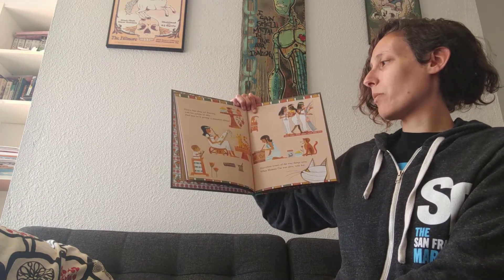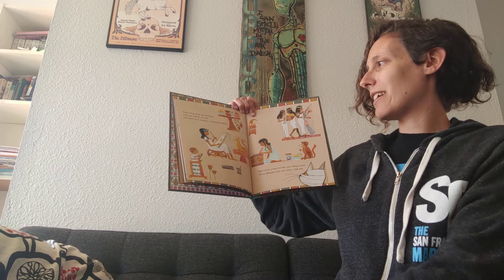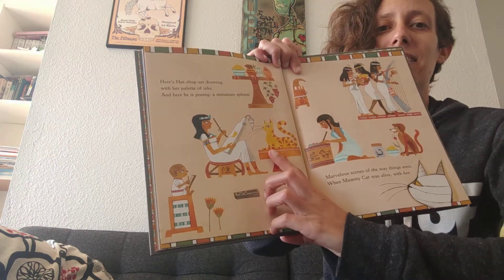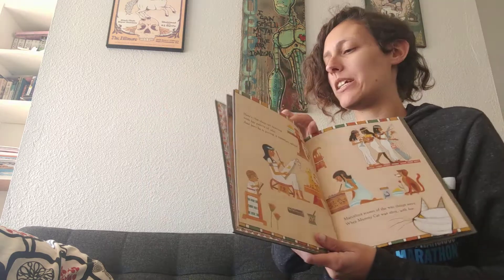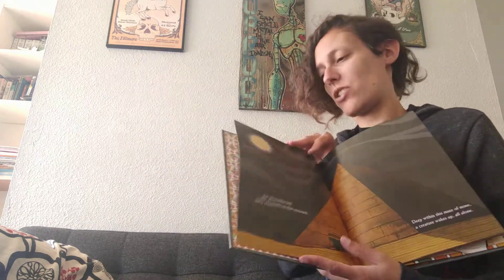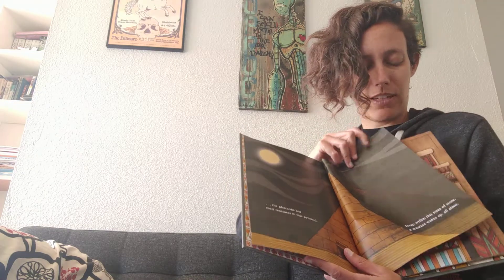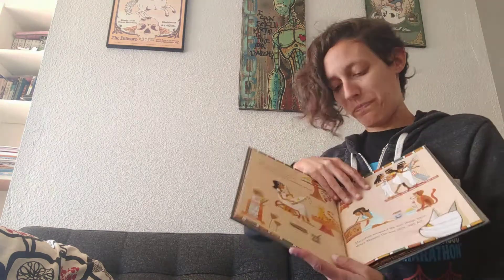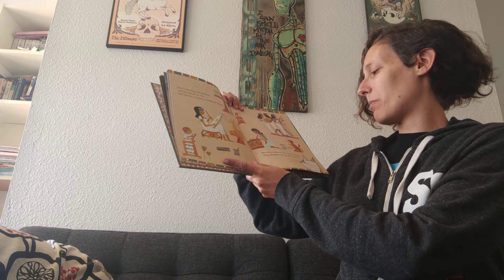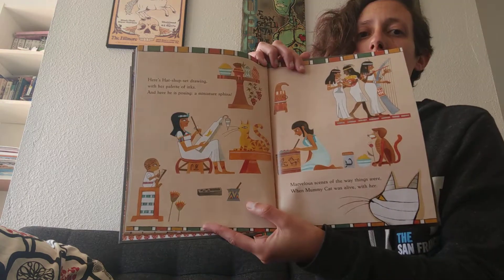Here's Hatshepsut drawing with her palette of inks, and here he is posing as a miniature sphinx. The Sphinx was that other really big statue at the beginning of the book. Marvelous scenes of the way things were when mummy cat was alive with her. So this is all painted on the walls inside the pyramid.